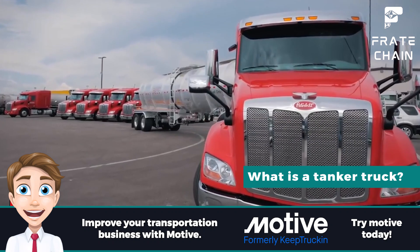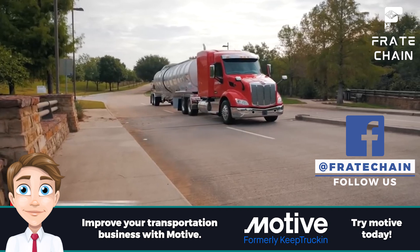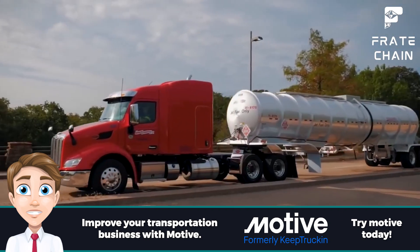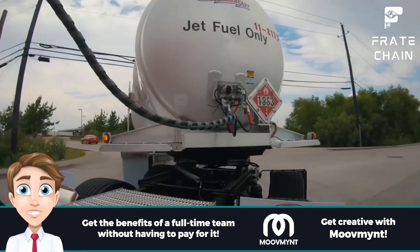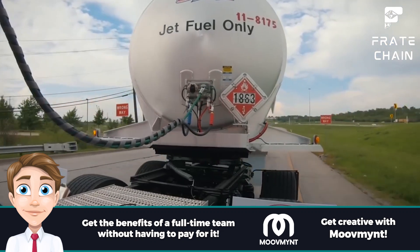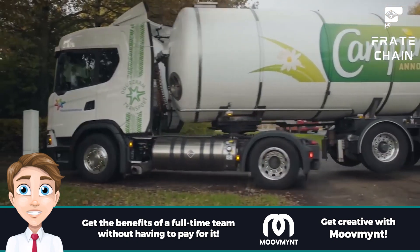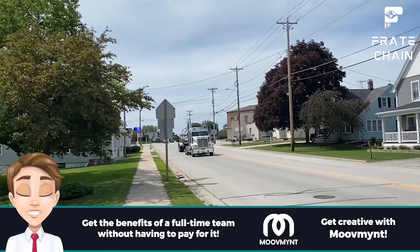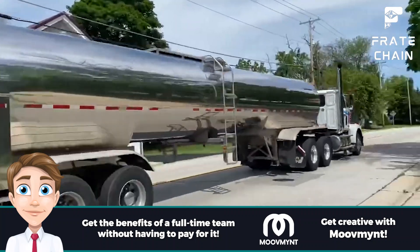What is a tanker truck? Tanker trucks are particular-purpose vehicles designed to transport liquids from one place to another safely. The main body of the truck is usually made of steel, aluminum, or stainless steel. It has a sealed tank to contain the liquid being transported. Tanks can range from small 500-gallon tanks to 10,000-gallon tanks. The maximum capacity depends on the size and weight capacity of the vehicle, as well as the type of liquid being transported.